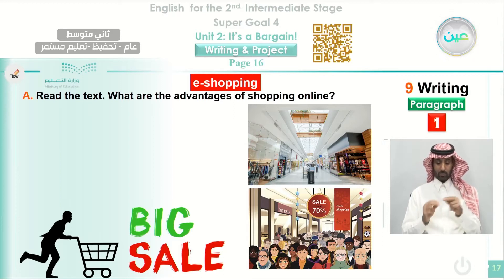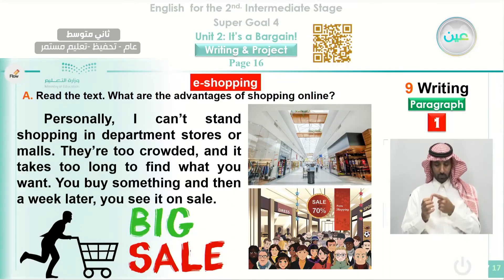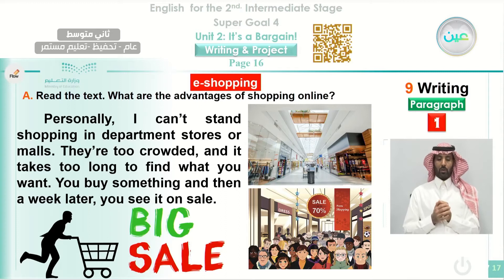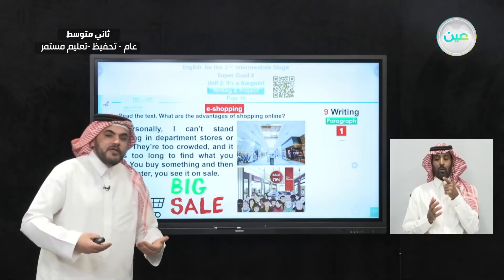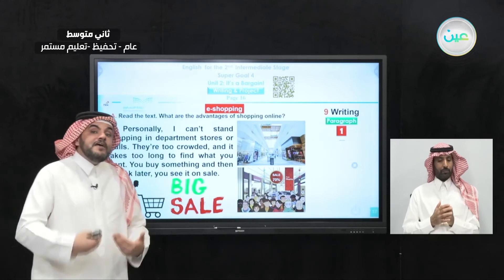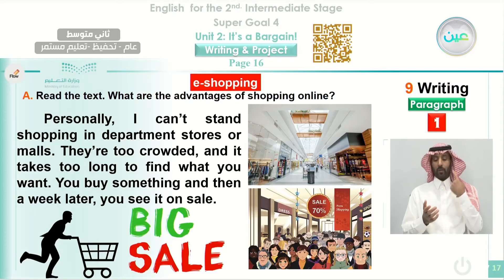This is an example of writing. Paragraph number one is an introduction about shopping online. The title is 'eShopping.' Look how the writer started: 'Personally, I can't stand shopping in department stores or in malls.' 'I can't stand' means he doesn't like it at all — standing in queues, going to the mall. 'They are too crowded and it takes too long to find what you want. You buy something and then a week later, you see it in a sale.' So the writer started the paragraph by telling us his preference — he prefers shopping online — and gave reasons behind that.